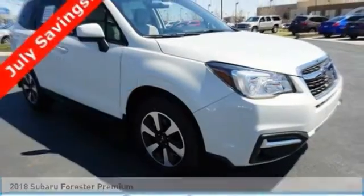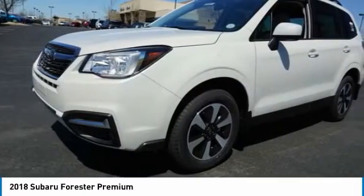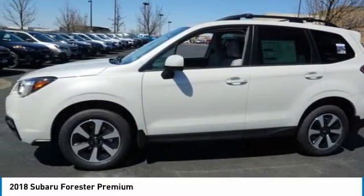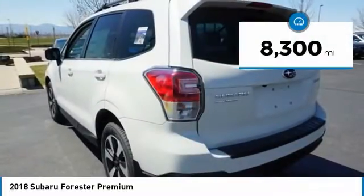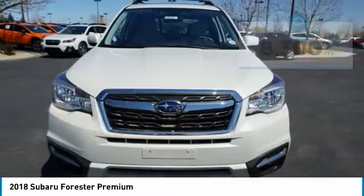Stop by and take a look at the 2018 Subaru Forester. The Subaru Forester is a sensible, practical, and affordable vehicle. It has an impressive, comfortable ride and handles well. This vehicle has less than 9,000 miles. Here are some of this vehicle's great options.